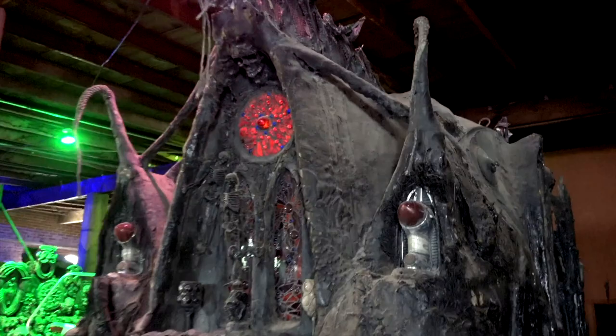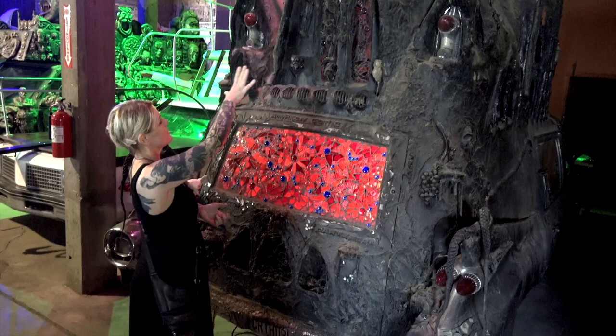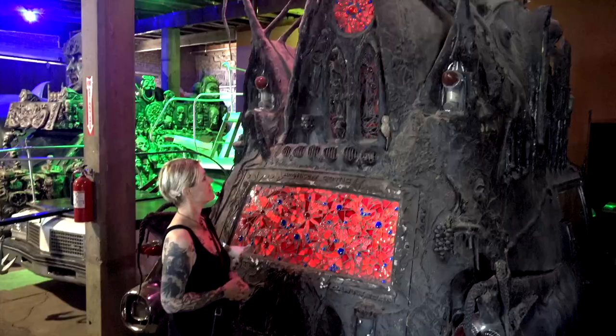From the back here, you see most cathedrals have what's called a rose window. So that's my rose window, and I wanted this to light up red like you'd see from the backside of any kind of car on the road.